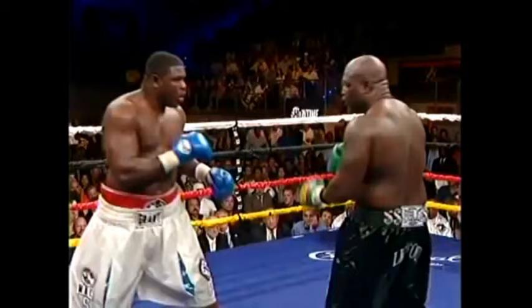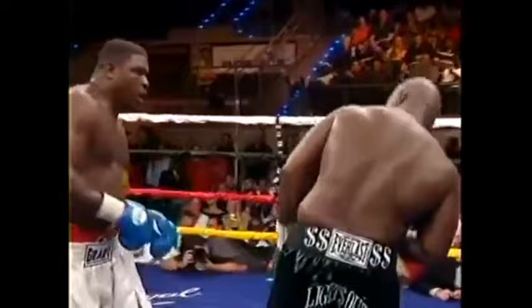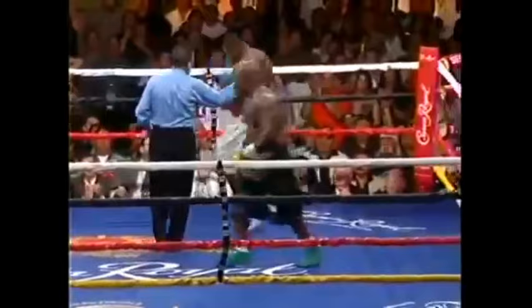Peter coming on strong, doing very well early in the round with beautiful body punches. That's a very nice combination from Sam Peter — something you would not have seen from him before. The crowd is on its feet as the Nigerian Sam Peter dances around.